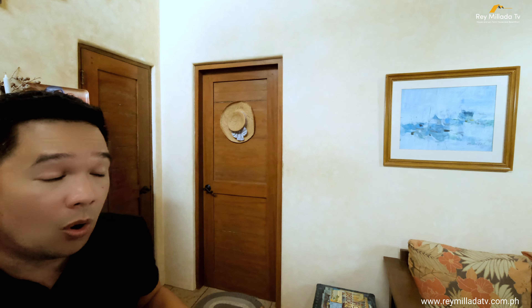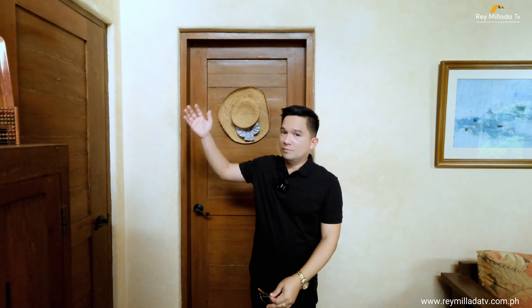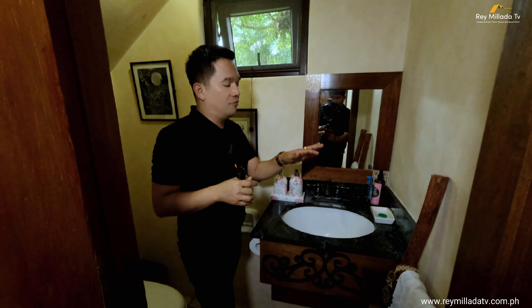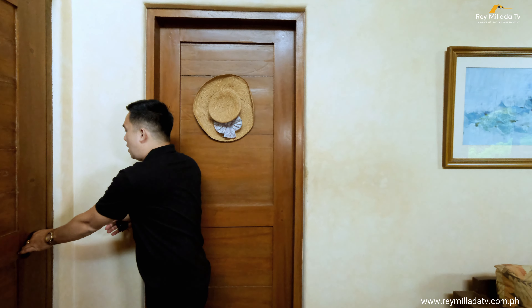The first feature to check is the powder room, which is very essential when you have guests coming over. After a long drive from Manila, this is a very perfect feature. The powder room has a gorgeous wooden door, a vanity counter, a wash area, a water closet under the stairs, and an awning window. The smell here is very pleasant because of the surrounding plants and trees — the atmosphere is very good.